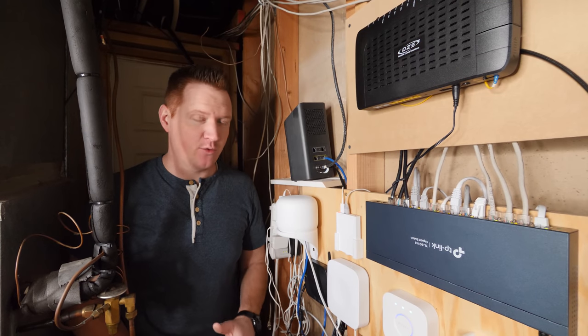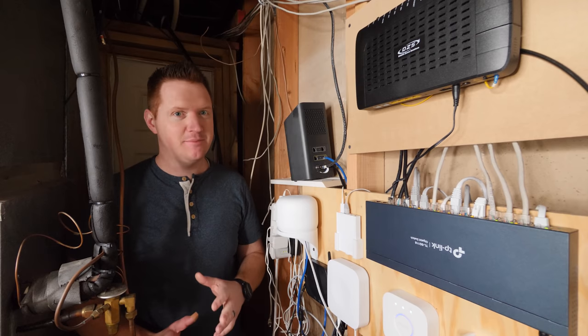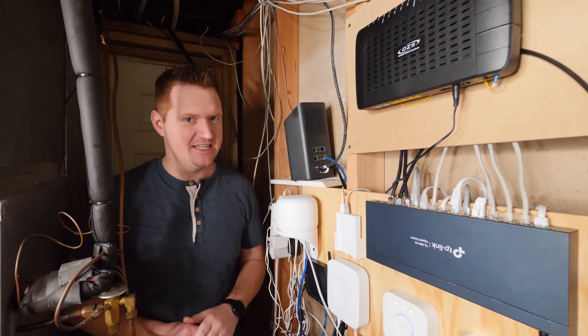Now there may be some fiber networks that do have a shared connection, but luckily mine is a dedicated connection.